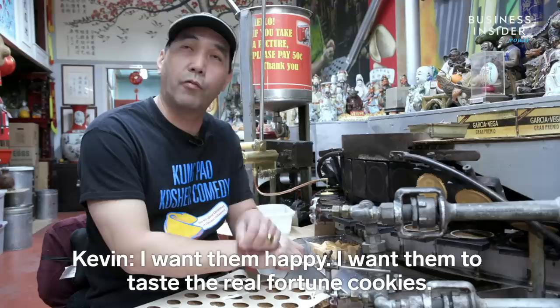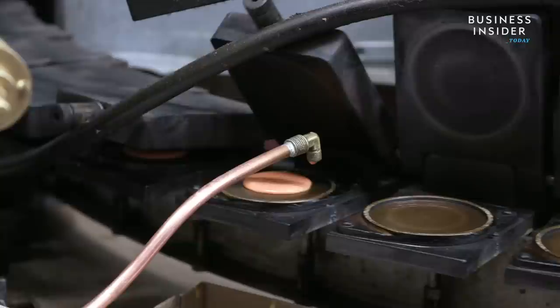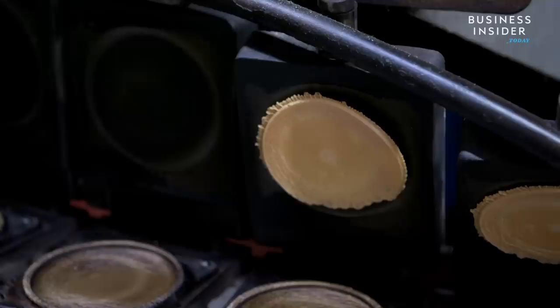I want them happy. I want them to taste the real fortune cookies — the real ones, made by hand. The process starts with the batter, which is put on hot plates to make a four and a half minute trip through the oven. While they're still hot, they're shaped by hand with a fortune slipped inside.